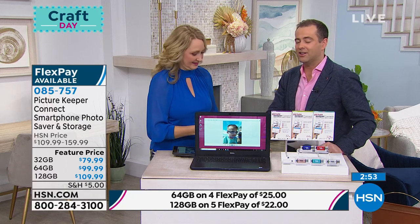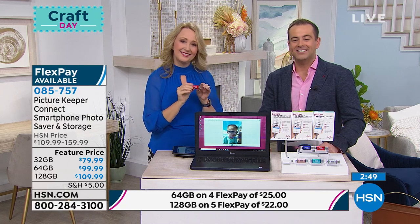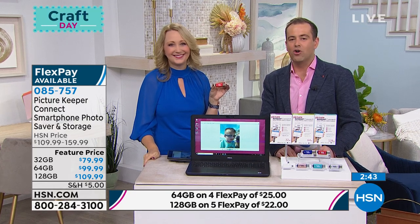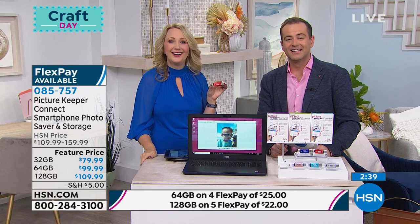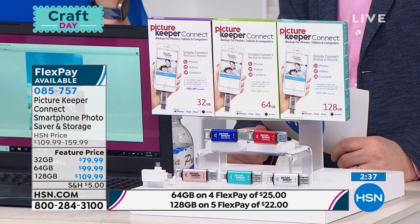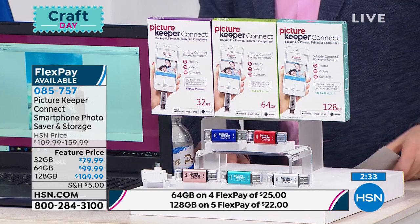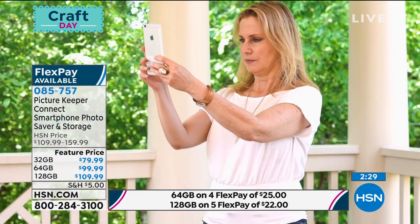It's a great solution and it's got a lot of fans, including Donna in North Carolina. Donna, welcome to HSN with Lori and Adam. How are you today? I'm doing great, thank you. Donna, rumor has it you have not one or two but three of these. Yes, I do—three of the 64 gig. And tell us about your experience. I swear by them, that's why I have three.